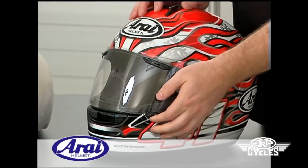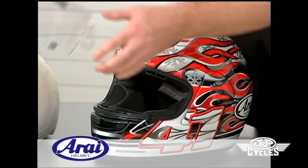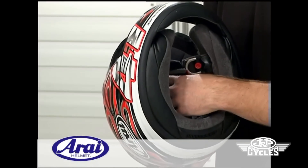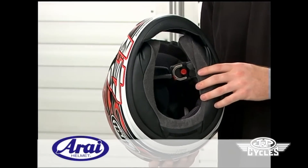The face shield is Arrive's LRS quick shield removal system. The interior is non-removable, but regardless, 100% of Arrive helmets can be completely submerged in water for cleaning.